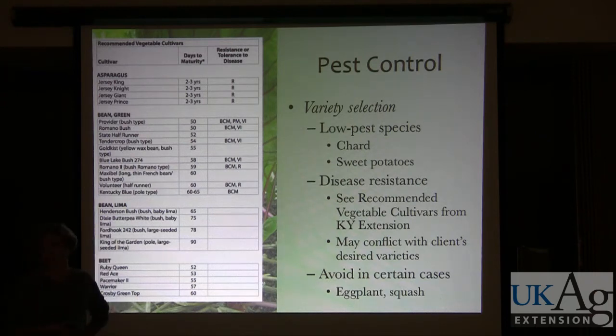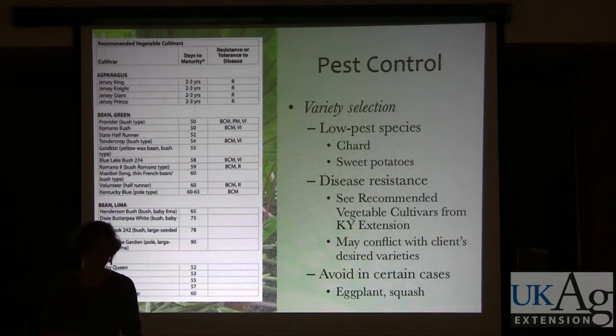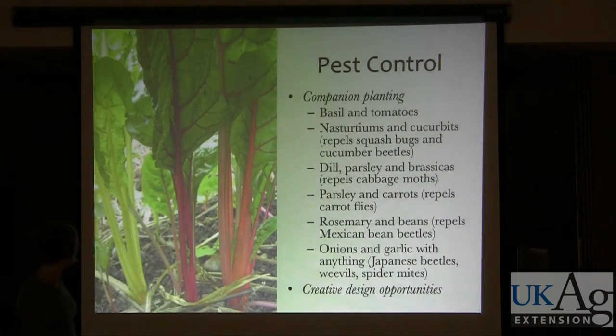In certain cases, depending on client expectations, there are plants you might just want to avoid. Eggplants, once you get them past a certain point in the season, are okay — but flea beetles tend to be a problem; they're a pest favorite. Squash family plants are the same, especially for powdery mildew diseases and bacterial wilt. Every year I say I'm not going to plant any cucurbits, and then I do. Sometimes it's great, but sometimes it's not.